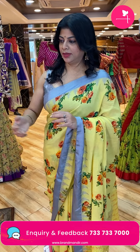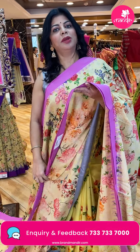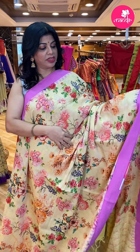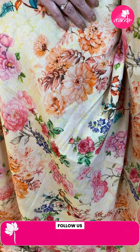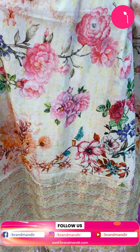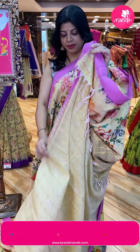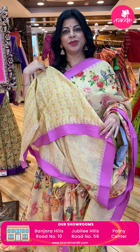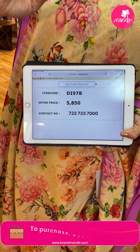Next one — indigo. Very light yellow with the lilac shade, printed florals all over the body. Border contrast with temples. Pallu — printed pallu with zari lines. Blouse — self printed blouse with border. Price is 5,850. DI978 is the code.